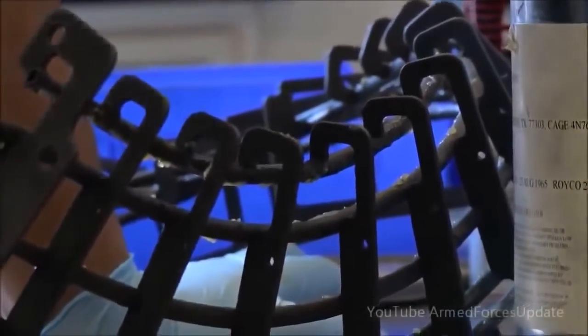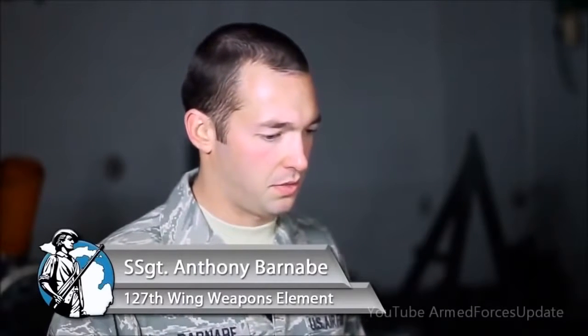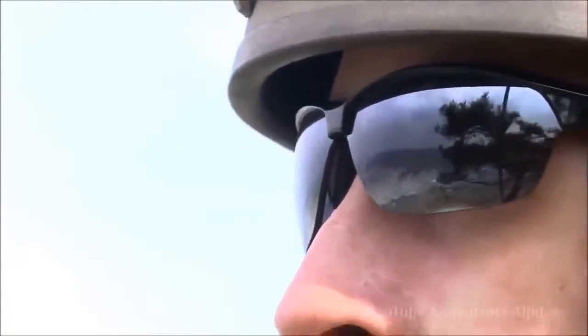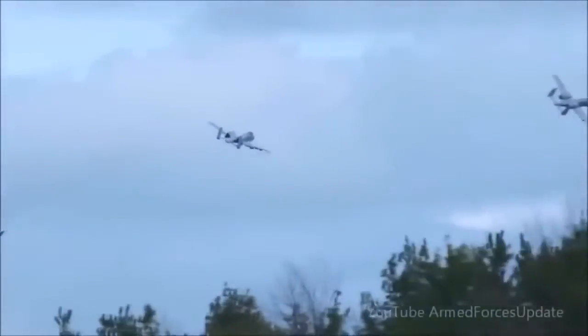The GAU-8 system holds 1,150 rounds. It fires approximately 3,900 rounds a minute. The first second of fire fires approximately 50 rounds a second and then from there it accelerates up to 70 rounds a second. One of the best aspects of working on this is hearing back from ground troops where they called it in and the weapon system performed as designed. It's just great to be a part of that.